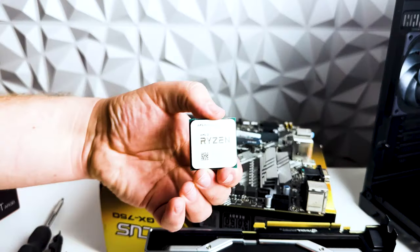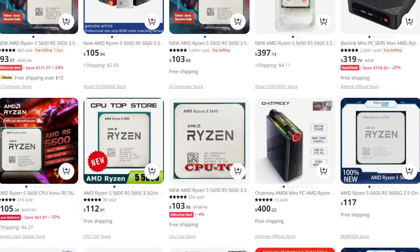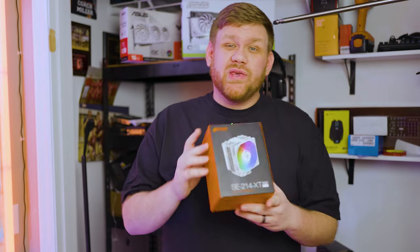So I went with the Ryzen 5 5600. This CPU is pretty awesome, but you are going to have to buy it used if you want that $100 price range. I found mine on eBay for around $100, but you can also get them on AliExpress if you're willing to wait a couple of weeks. You can still find them on eBay being sold around $100 pretty regularly, but you will have to do some deal hunting.